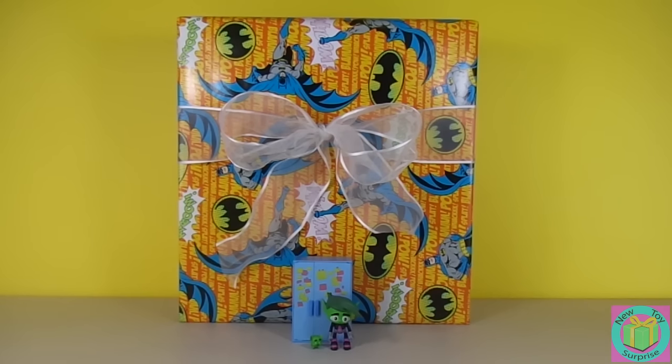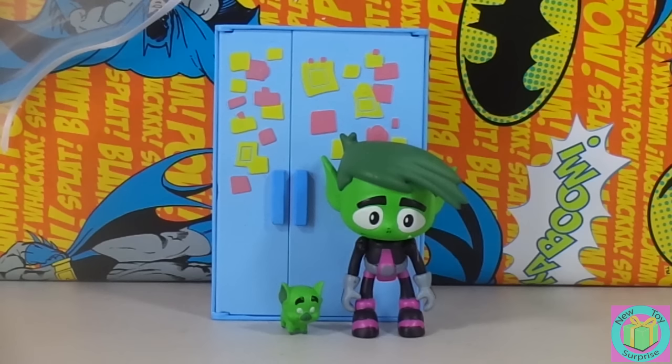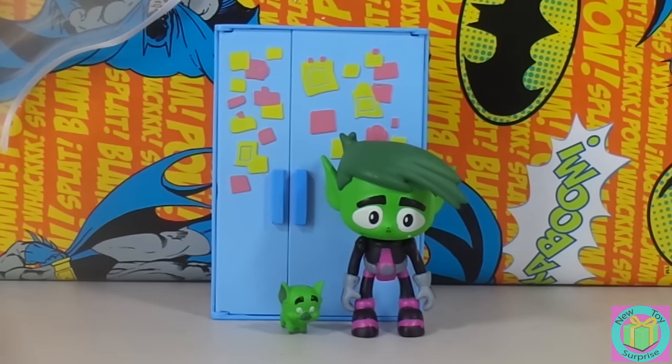Hi guys. Welcome to New Toy Surprise. We have a huge present that's wrapped with Batman wrapping paper. I have a good feeling that we are having a Teen Titans Go Day because we can see our Beast Boy with his refrigerator and tiny Beast Boy pig.